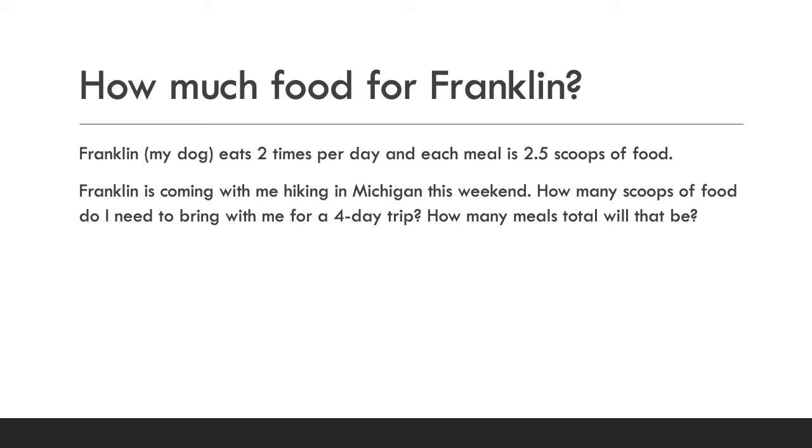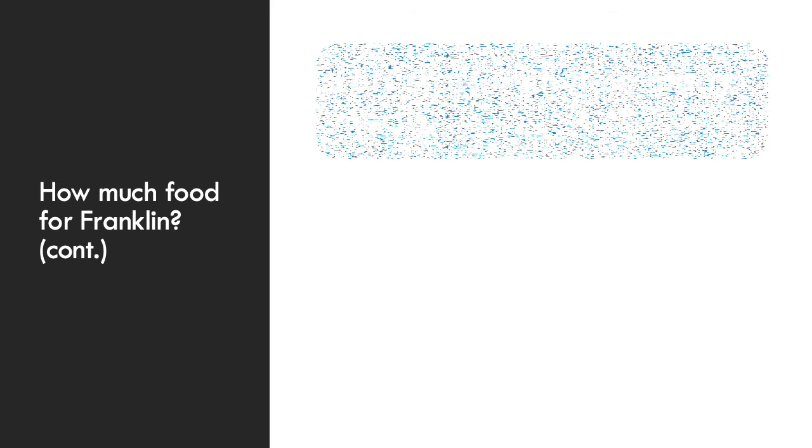So this first word problem is actually a real thing I have to figure out right now. This weekend I'm going hiking in Michigan and Franklin, my dog, is coming with us. We have to pack enough food for him. Franklin eats two times per day and each of his meals is 2.5 scoops of food. He's coming with me hiking this weekend, so how many scoops of food do I need to bring for a four-day trip, and how many meals total will that be?